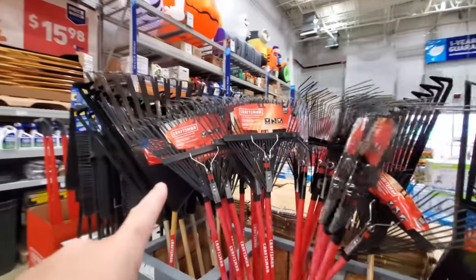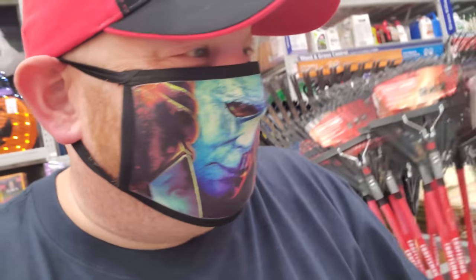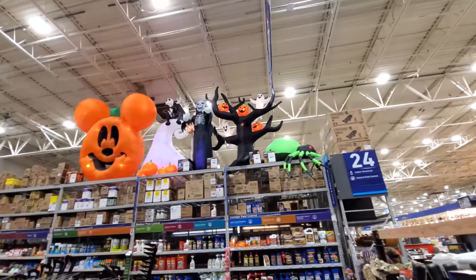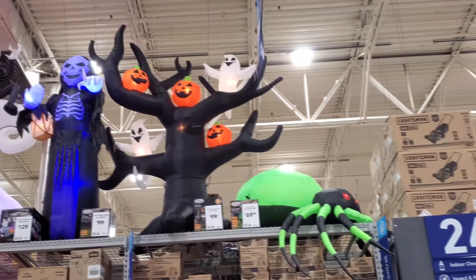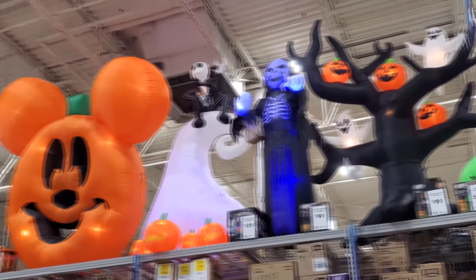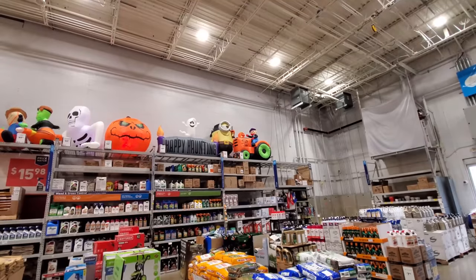Oh look, I got the spooky rakes — spooky because your mom's gonna make you rake the leaves. And here's a bunch of inflatables up here, let me back up a little bit. We got the spooky tree that I love so much with the ghosts and the pumpkins — that is so cool. Big green spider on that end, Death, Jack Skellington, giant Mickey Mouse pumpkin — that's pretty cool, that thing's huge.